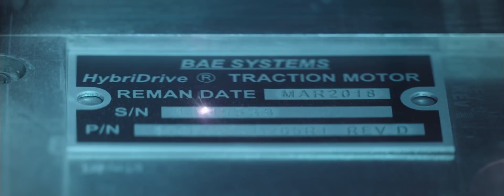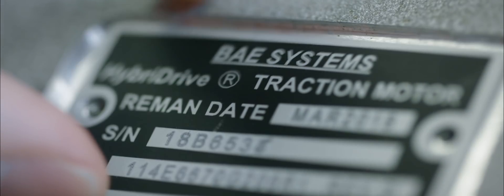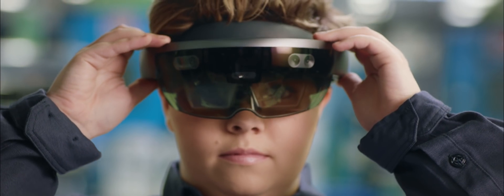The future of mixed reality is really exciting because the possibilities are endless. We're just starting to scratch the surface of it — it really is endless what we're going to be able to do and where we can go. This is going to help us get there.